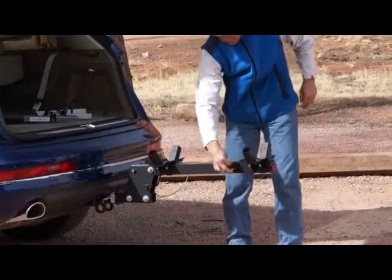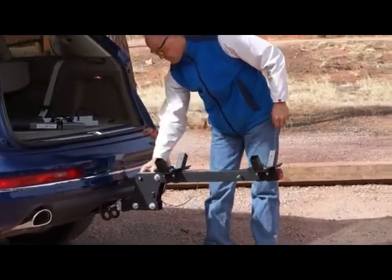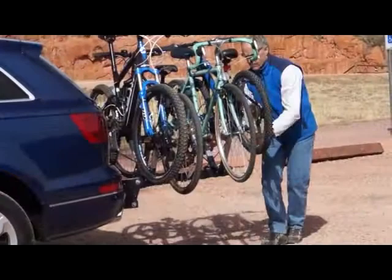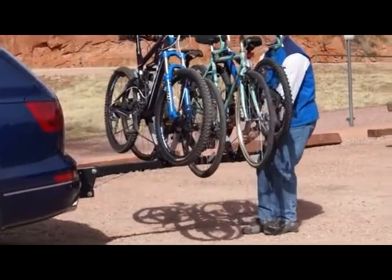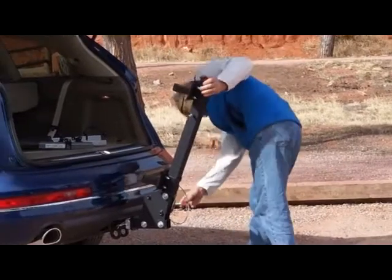What sets the V-4 apart from the Bike Wing 4 is the 6-inch rise for greater ground clearance. It telescopes for lift gate clearance and cargo access, and tilts up for standard vehicle parking dimensions.